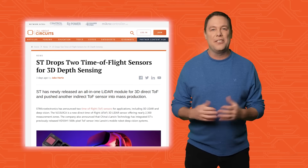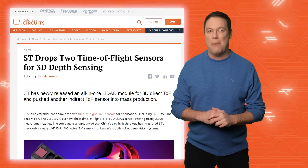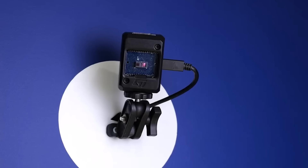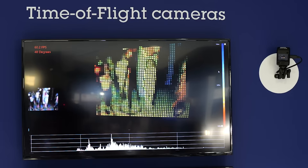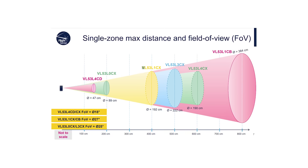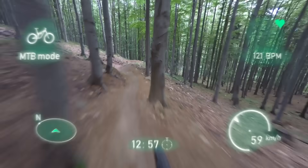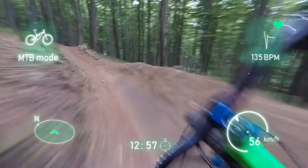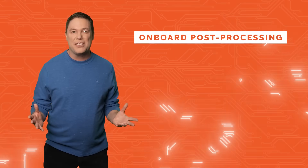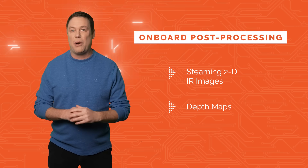Everyone could use a reality break at times, and ST Microelectronics is elevating the AR game. They recently unveiled the VL53L9CA, a cutting-edge 3D direct time-of-flight LiDAR module. Powered by a 940 nanometer VCSEL and metasurface optical elements, it offers unmatched precision. What sets it apart is its multi-zone ranging capability across an impressive 54 by 42 zones, ideal for advanced user interfaces, obstacle detection, and augmented reality. With onboard post-processing for streaming 2D IR images and depth maps, it's a game changer for complex image processing tasks.